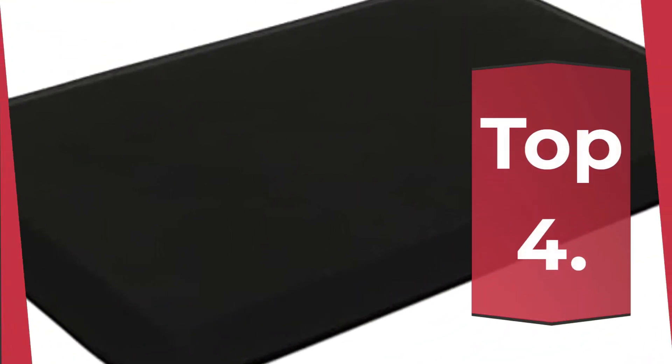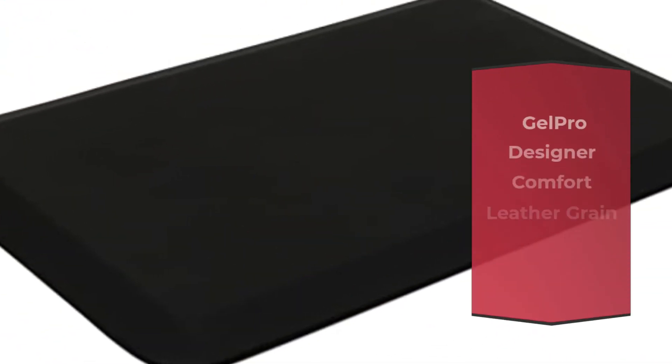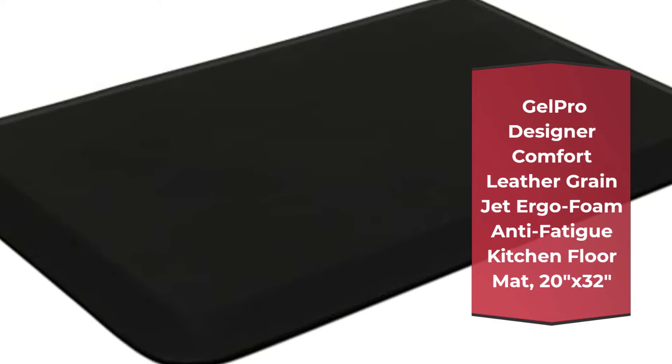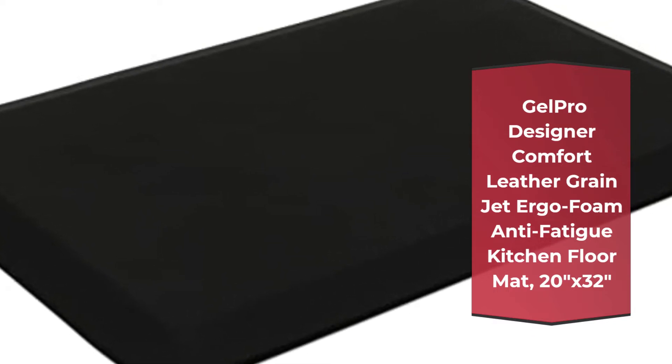Number 4: Gel Pro Designer Comfort Leather Grain Jet Ergo Foam Anti-Fatigue Kitchen Floor Mat, 20x32.